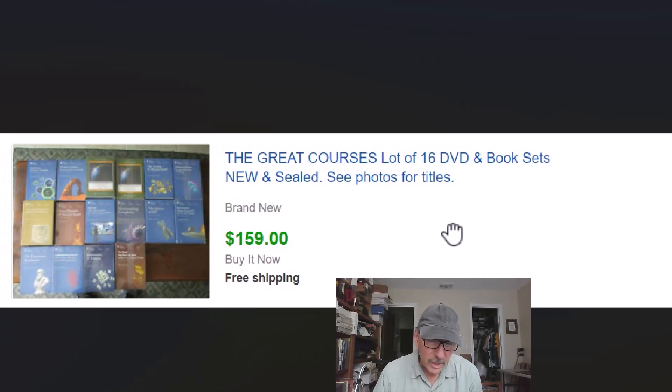Great Courses — this is something to keep an eye open for. They are what they are: great courses on all different types of subject matter. We buy and sell these a lot. We got 16 DVD and book sets, basically ten dollars a set, and that's pretty standard in lots with these. They come along in the dollar-a-piece range a lot of times so we can make good money. These are all new and sealed so ten dollars a set is pretty good — they're like $30 or $40 per set new out of the catalog.